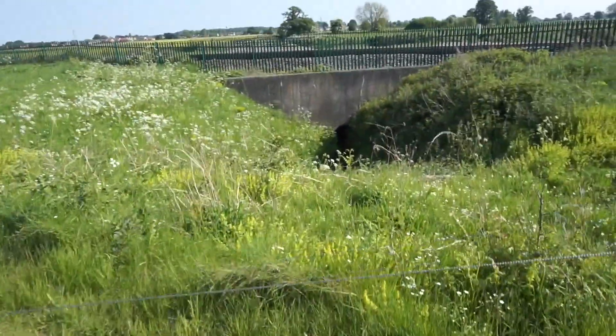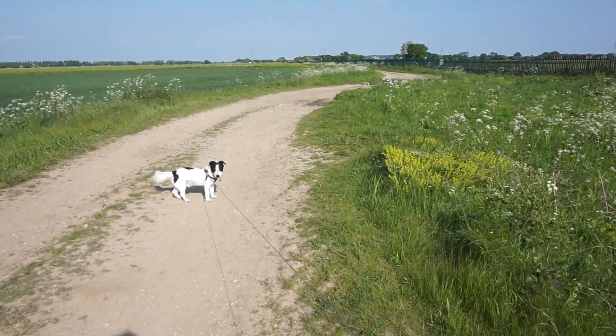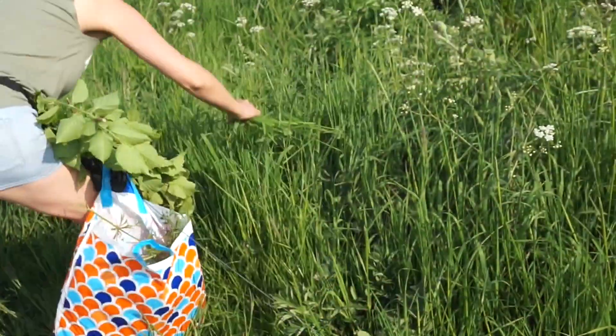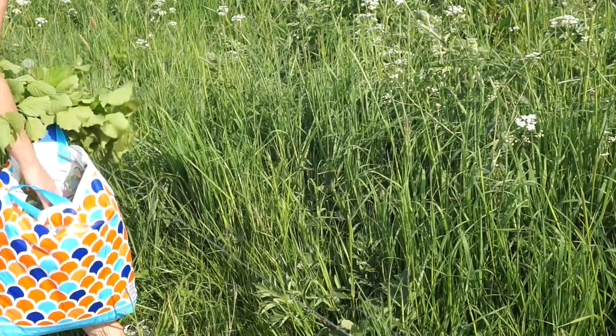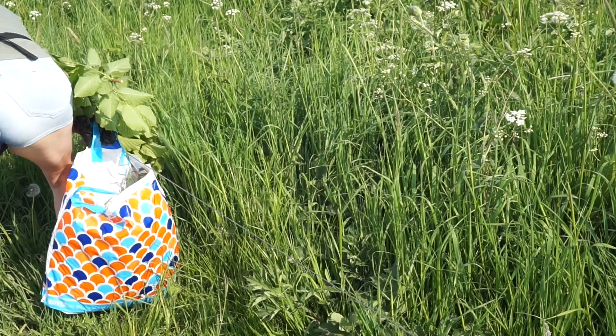Now we've gone through the places to avoid, it's good to look at where it's actually safe to collect from. Some common places I find good to pick from are woodlands and footpaths which aren't commonly used by many dogs. We tend to take our dog to a lot of footpaths and rarely see other dog owners, generally through woodland type areas. I wouldn't get too paranoid about it though, because as long as it's rained plenty in the recent weeks or so, you should be okay.